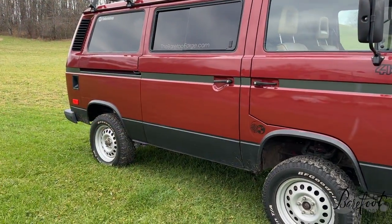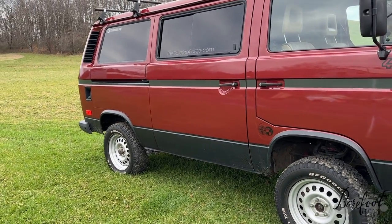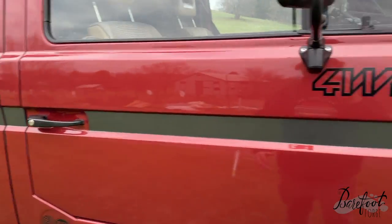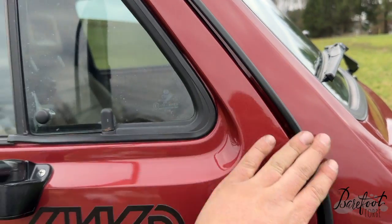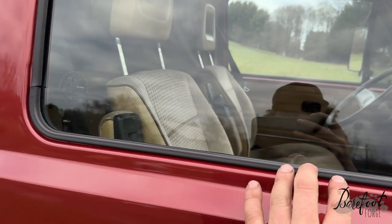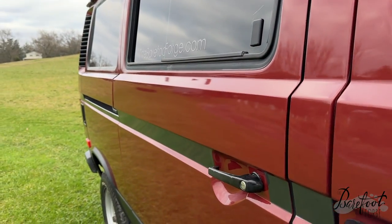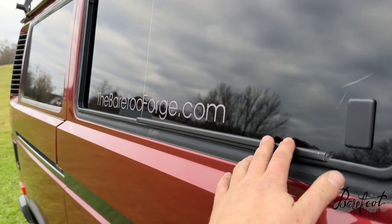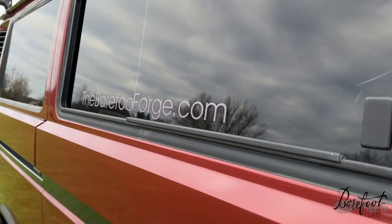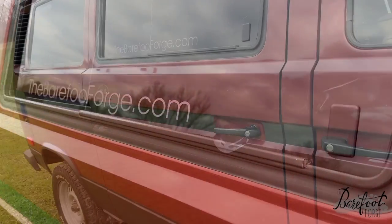If we walk around to this side, the door handles have been redone with black trim instead of the customary gray. The windows are trimmed in black instead of the customary chrome. This window on this side is a regular GL window, so it opens further. You only really need one so you can put the screen in. Let's go inside.